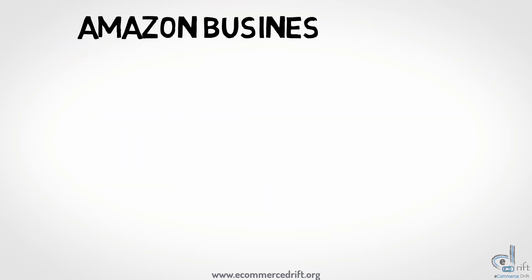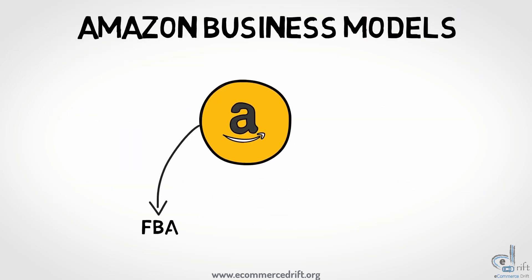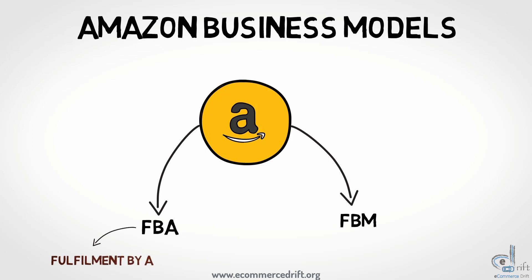Amazon has mainly two business models: FBA and FBM. FBA stands for Fulfilled by Amazon, and FBM stands for Fulfilled by Merchant.